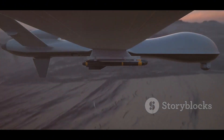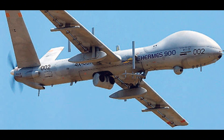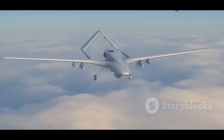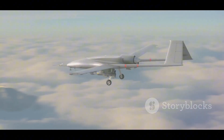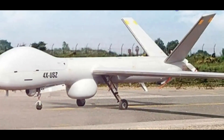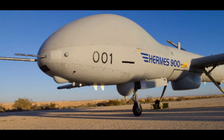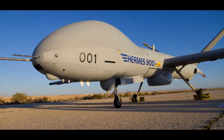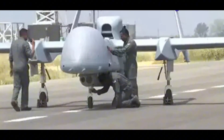MTOW — 2,645 pounds; Payload — 705 pounds; Endurance — up to 36 hours; Speed — 155 miles per hour; Ceiling — 30,000 feet; Armament — precision-guided munitions. Designed for a wide range of missions, including intelligence, surveillance and reconnaissance, electronic warfare, and communications relay. The Hermes 900 is highly sophisticated, packed with advanced sensors and systems.